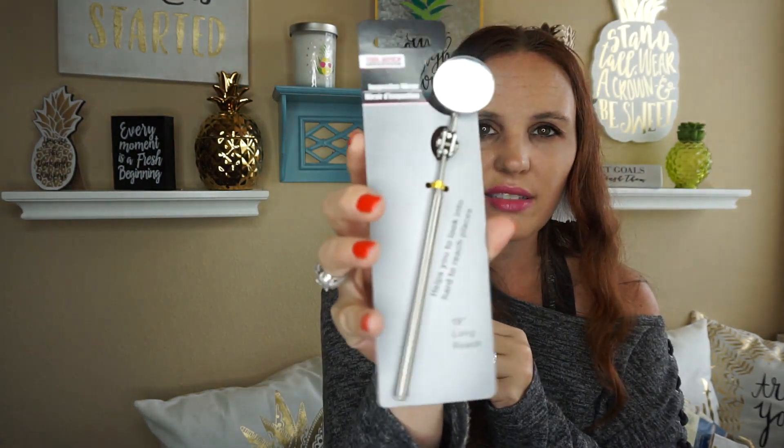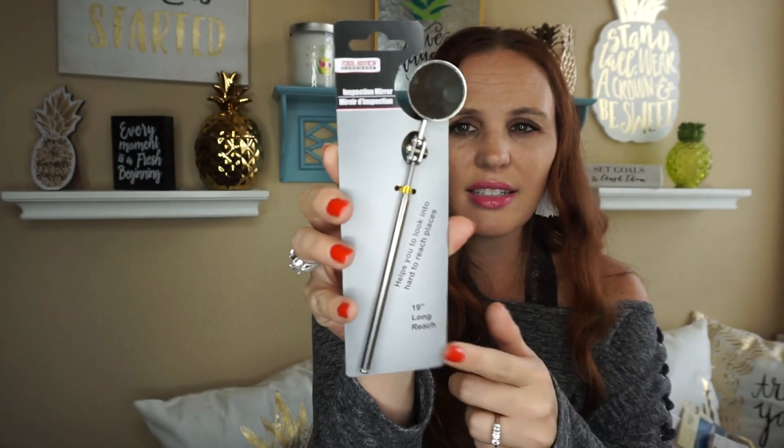So this is kind of new — I've never seen this. It's the tool bench, and it helps you look into hard-to-reach places. It's kind of like a little mirror. I thought I'd go ahead and get that tool — I'm sure my husband has something like that, but I figured I'd put it in my tool bag just to have.